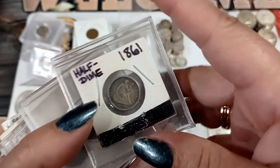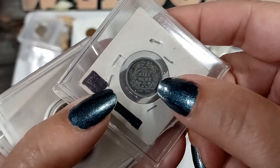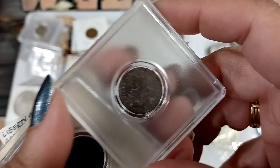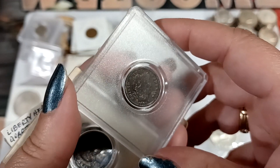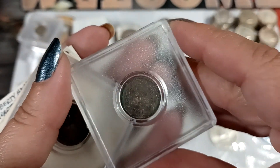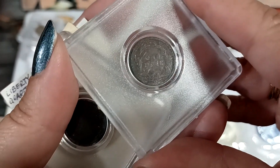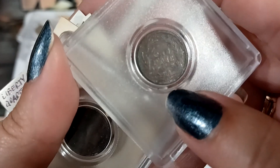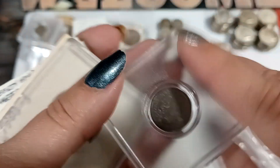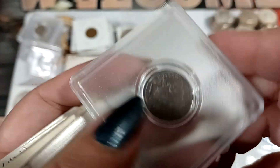It's a half dime — look, it says half dime right on it. Then what's this? It's a really, really dark Barber dime — that one's seen better days. But it looks like it has a mint mark. Yep, there it is! Magic — we can make out the year.